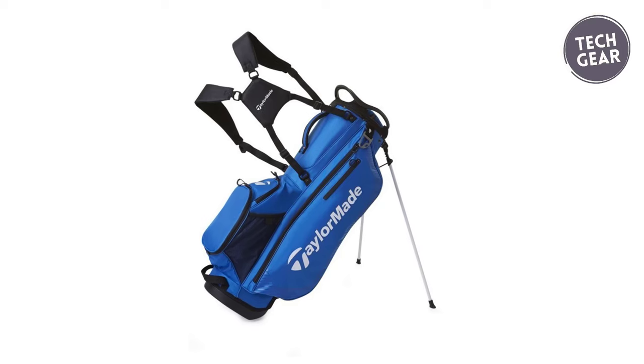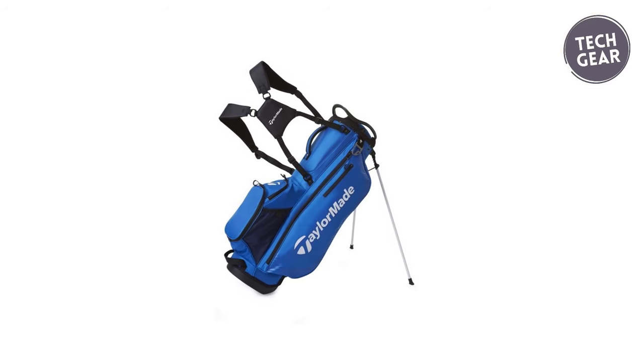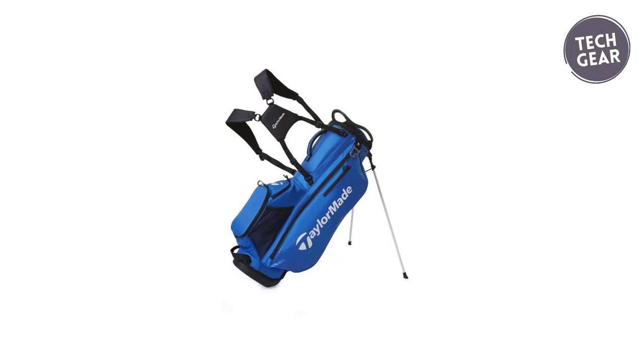For golfers who demand excellence in every aspect of their game, the TaylorMade Pro Stand 6.0 is the ultimate companion on the course.